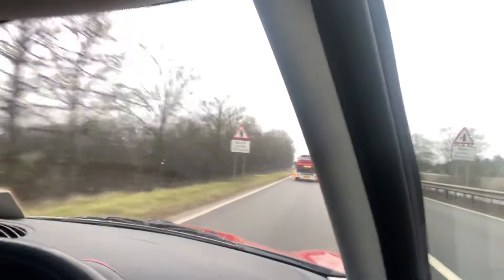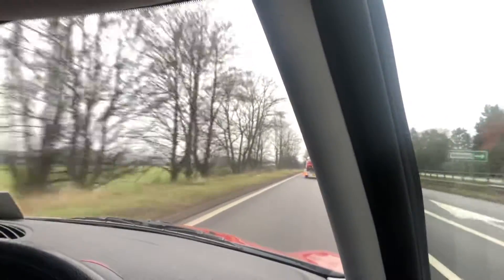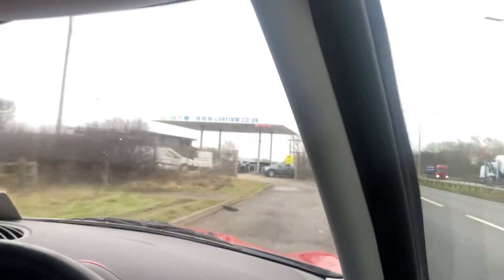We do offer it with extended warranty options, and we can take part exchange. I'd recommend the paint protection to keep this red looking as lovely as it does. Brakes are all secure on it.